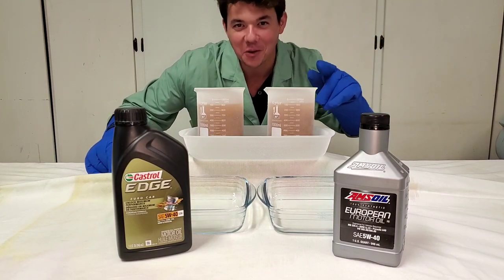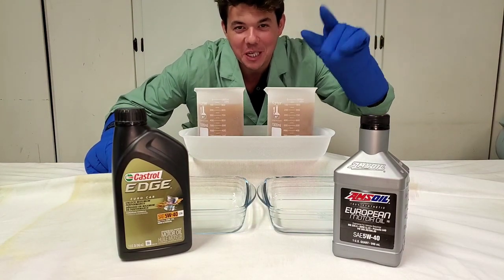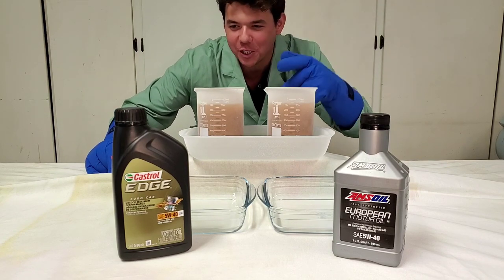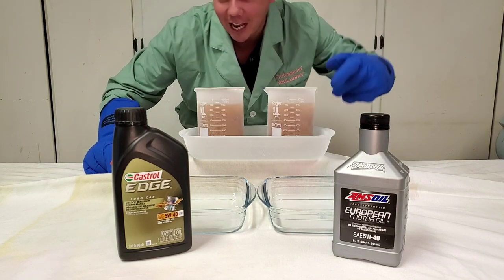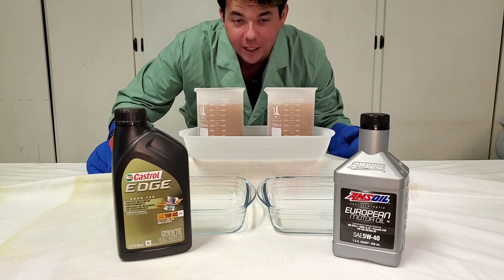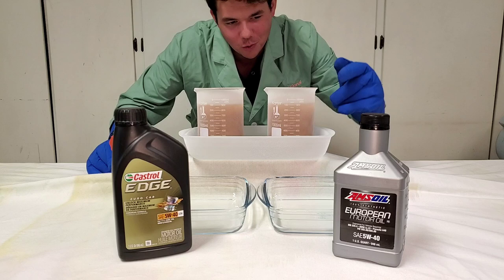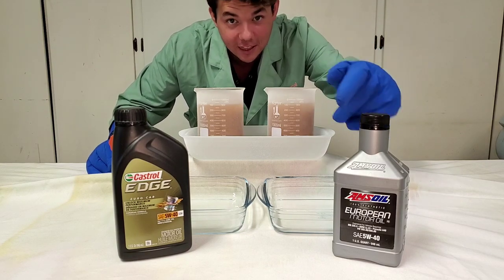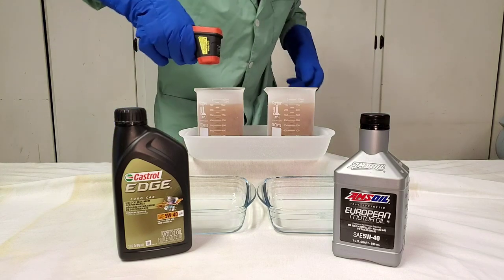Welcome to Synthetic Oil Protection. I am your host Eben, and today is another exciting cold flow challenge. We have Castrol Edge Eurocar 5W40 versus the Amsoil 5W40 Classic European, 100% Synthetic. Here we go. Let's do it.